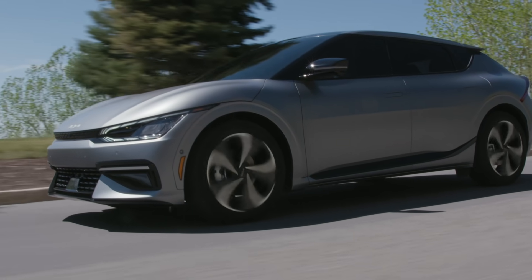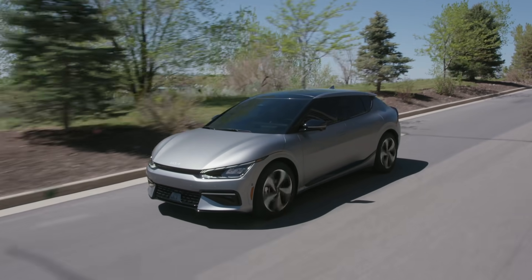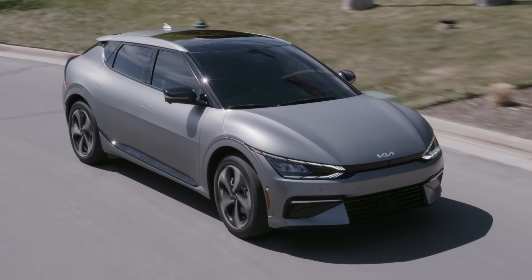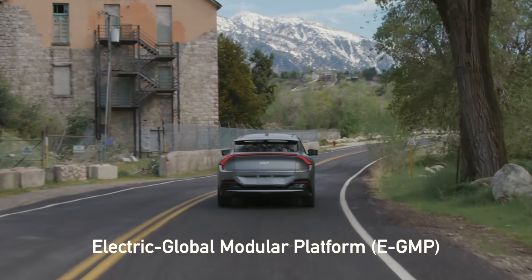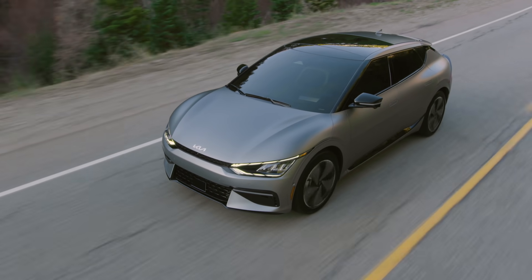The EV6 also marks the US launch of Kia's Plan S strategy to roll out 11 new electric models in the next five years. As a dedicated battery electric vehicle, the EV6 is built on a skateboard chassis that Kia calls the Electric Global Modular Platform, or E-GMP. This skateboard will be the core tech found in the next generation of Kia electric vehicles.